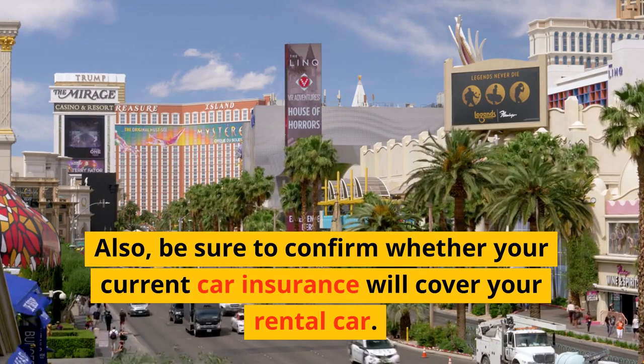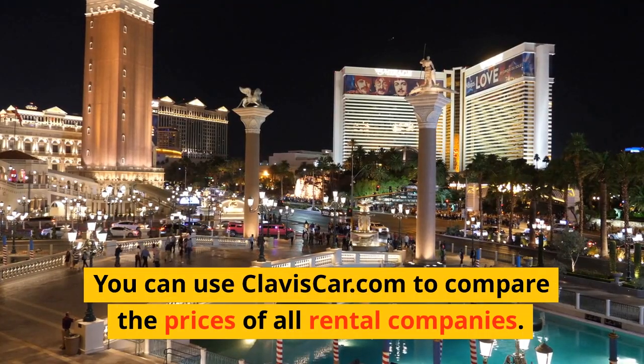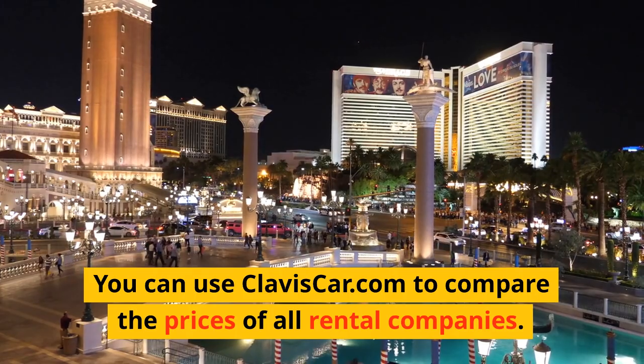Also, be sure to confirm whether your current car insurance will cover your rental car. You can use claviscar.com to compare the prices of all rental companies.